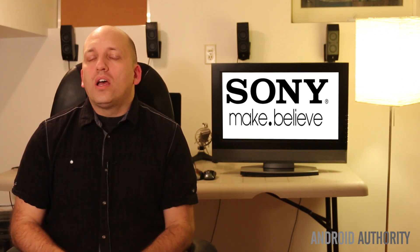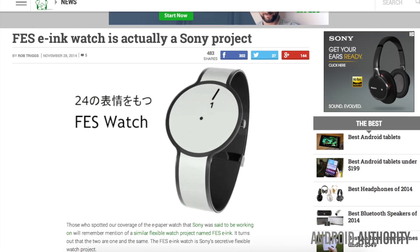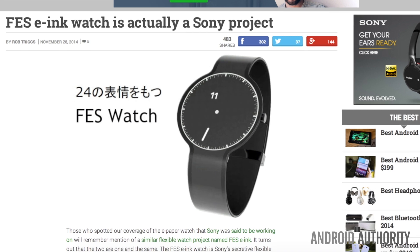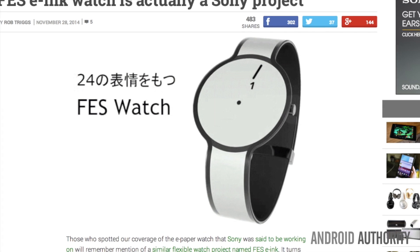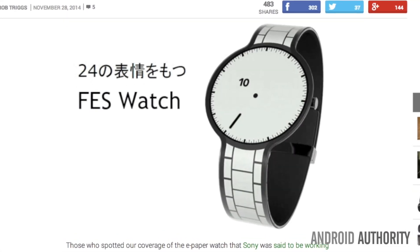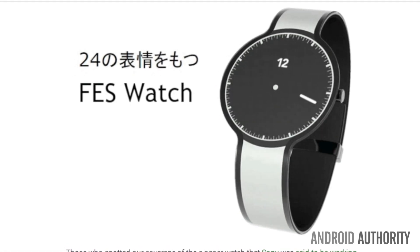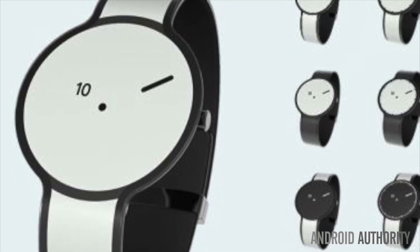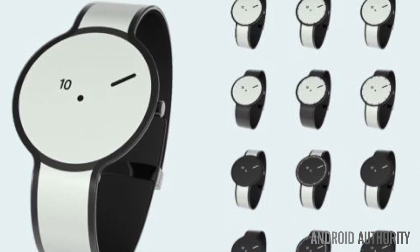Sony has always been known for its well-designed, sleek-looking devices, but apparently now they're coming out with a smartwatch that uses e-ink. A spokesperson from Sony confirmed that the company is working on a project named Fashion Entertainment, which is researching potential electronic paper, or e-ink, applications for fashion products. The FES Watch is the group's major prototype at the moment, which uses electronic paper to change the entire watch design based on input gestures. Currently, the watch comes with 24 different user-selectable patterns, but the project was kept under wraps and pushed through crowdfunding to gauge initial interest without attaching the Sony brand name.